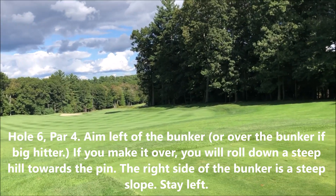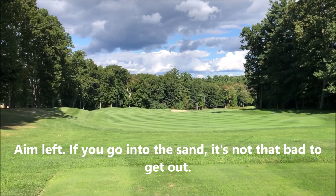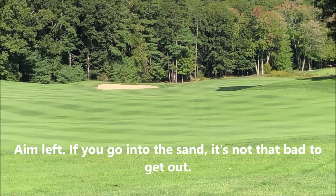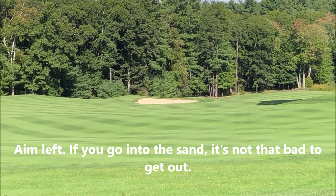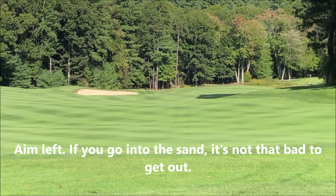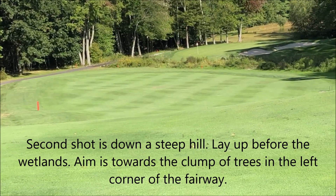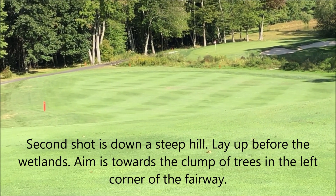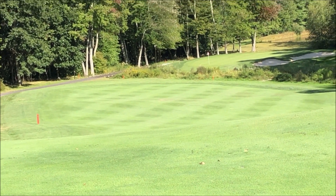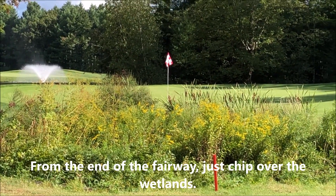This is the sixth hole, a par four. From the ladies tees today it is 360 yards. You're better off staying to the left — hit to the left of that sand trap. It's hard to get over the sand trap and you might go in it, but don't panic because it's pretty easy to get out of. There's a big slope going down from there. You have to go way out to that corner, down the hill, and lay up right at the end where you see those trees on the left. Then you chip over the rough to the green.